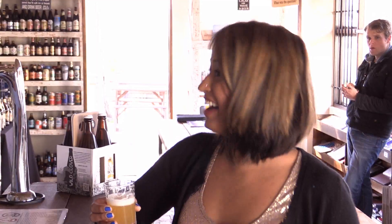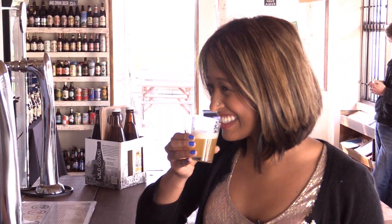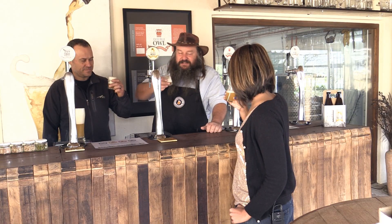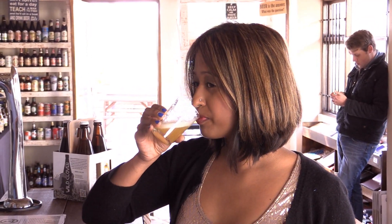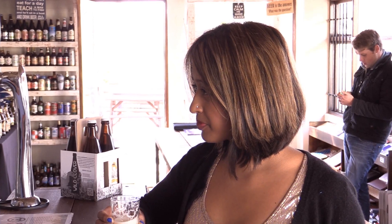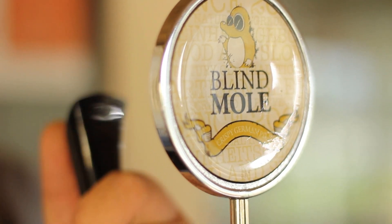It's very fruity. Well, you remember I said it's a Fruity Belgium. And then cheers. That tastes like it would be good on a nice hot summer's day.